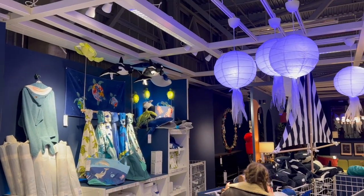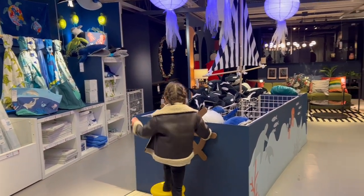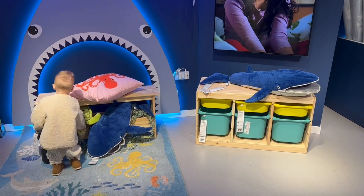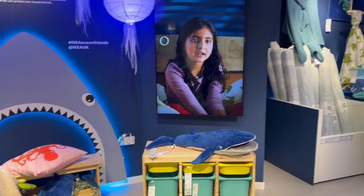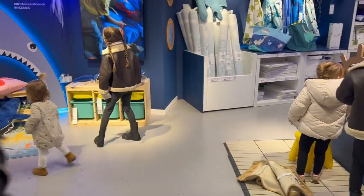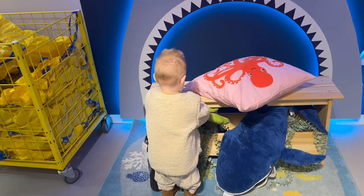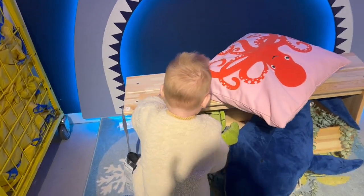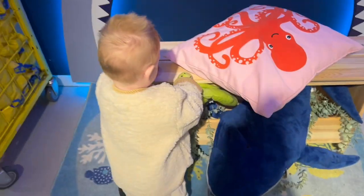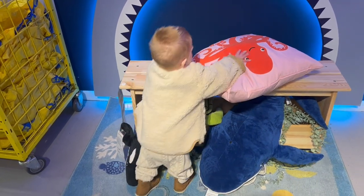Coming into IKEA, the first thing we saw was this really fun ocean-themed display, and the kids clocked it straight away. It showcases IKEA's new 'Bring the Ocean Home' collection, with colored furniture, soft toys, and everything you'd need to furnish a bedroom in an ocean theme. There was even a little photo opportunity where you could sit on a bench next to a shark, and the kids were loving that.